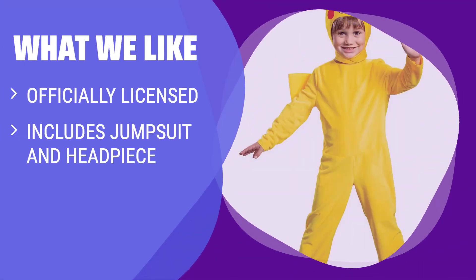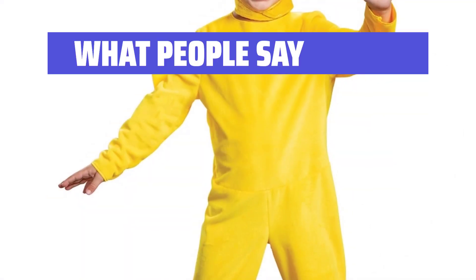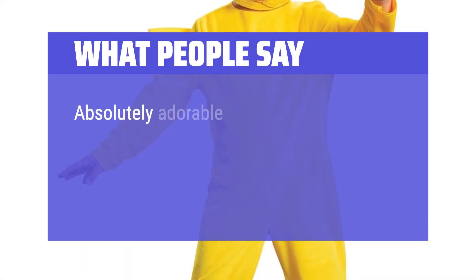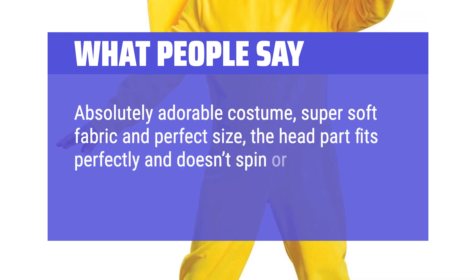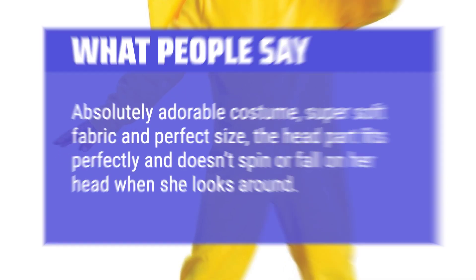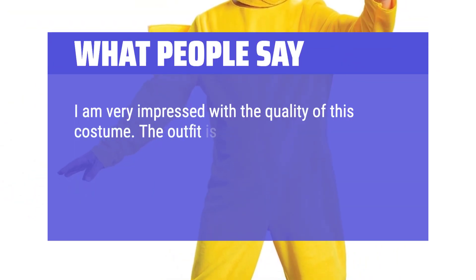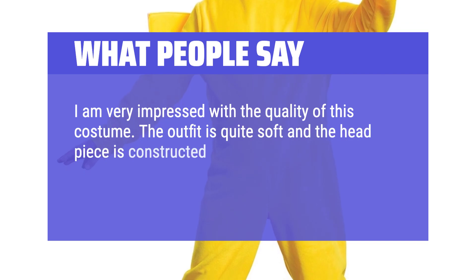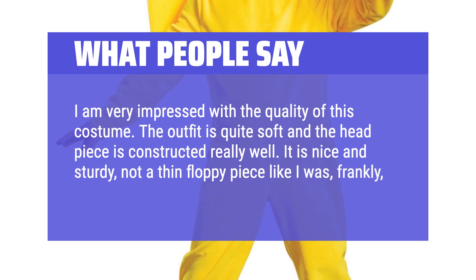Young Pikachu fans will love this officially licensed costume, complete with a velvet minky jumpsuit and soft headpiece. Perfect for little ones who want to dress up as their favorite Pokemon character for Halloween or playtime. What people say: Absolutely adorable costume, super soft fabric and perfect size — the head part fits perfectly and doesn't spin or fall when she looks around. Very impressed with the quality; the headpiece is constructed really well, nice and sturdy, not thin and floppy.